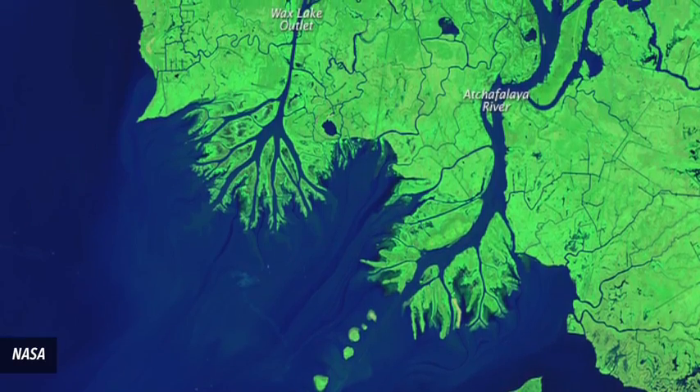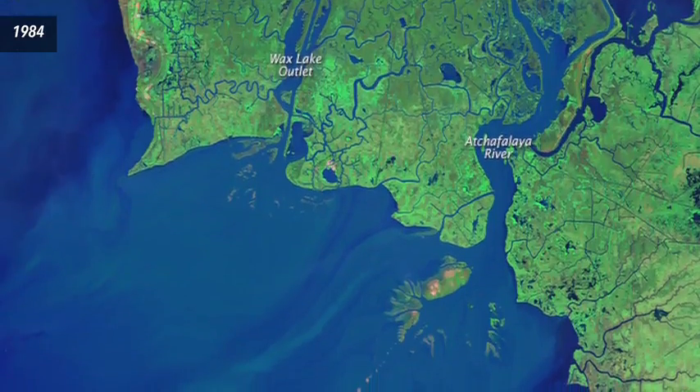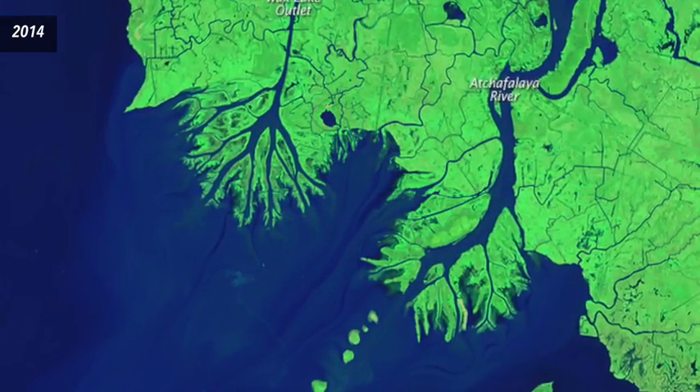Number 7: New land off the coast of Louisiana. The Mississippi River Delta has experienced a great amount of land loss, but new natural development has been observed there as well. Land emerged from the water in the early 1970s and has expanded about a square mile every year since.